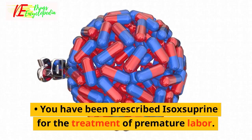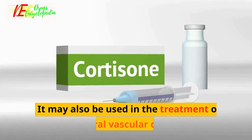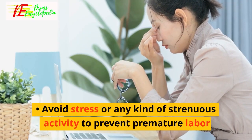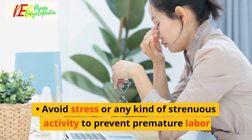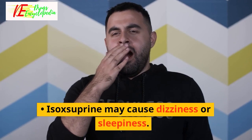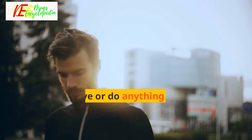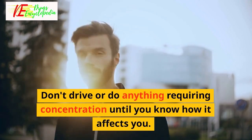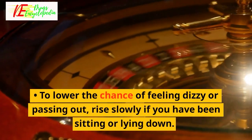Expert advice: Isoxyprine has been prescribed for the treatment of premature labor and may also be used in the treatment of peripheral vascular diseases. Avoid stress or any kind of strenuous activity to prevent premature labor. Isoxyprine may cause dizziness or sleepiness — don't drive or do anything requiring concentration until you know how it affects you.